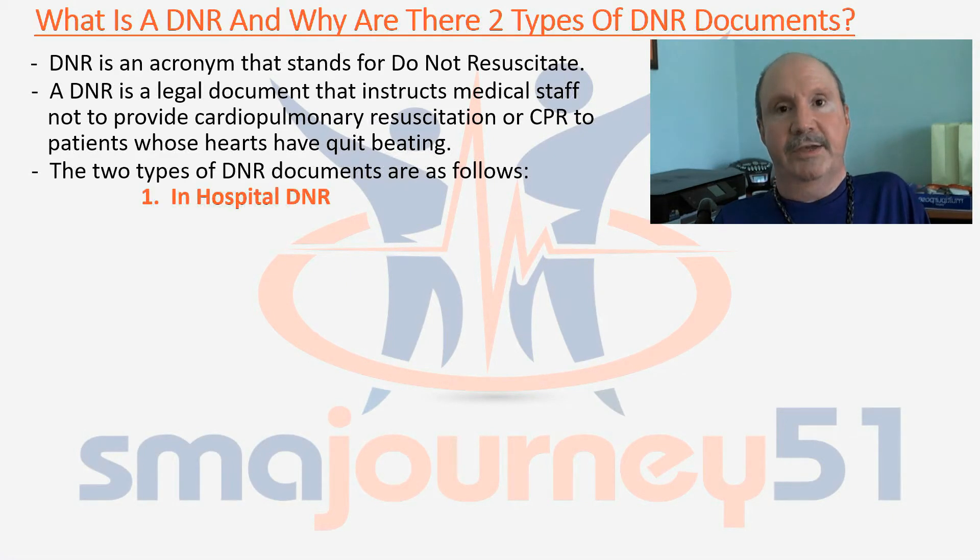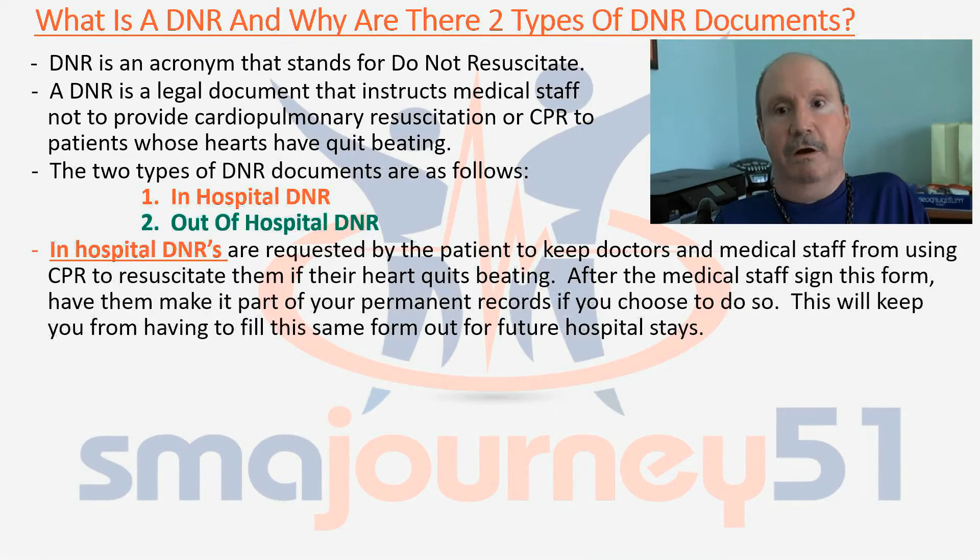The first one is an in-hospital DNR and the second one is an out-of-hospital DNR. An in-hospital DNR is a document that's requested by the patient to keep doctors and medical staff from using CPR to resuscitate them if their heart quits beating. After the medical staff signs this form, have them make it part of your permanent records if you choose to do so. This will keep you from having to fill out the same form for future hospital stays.